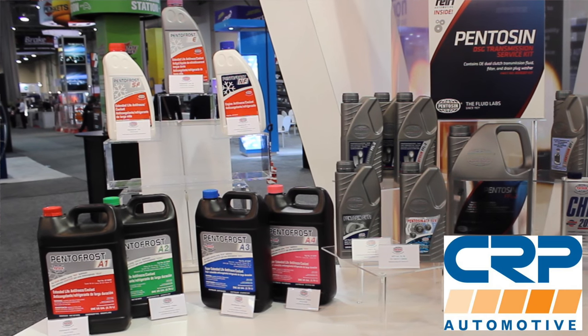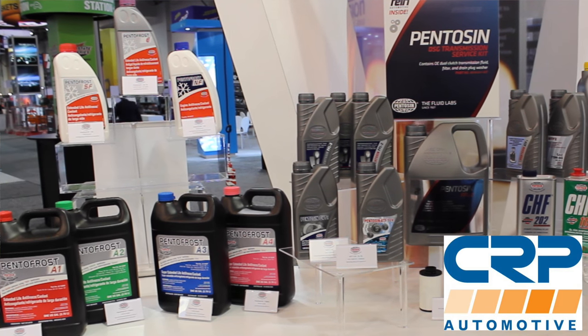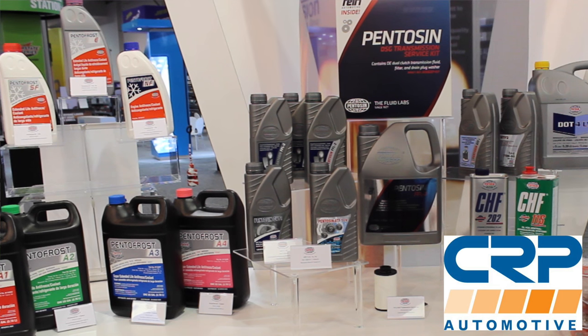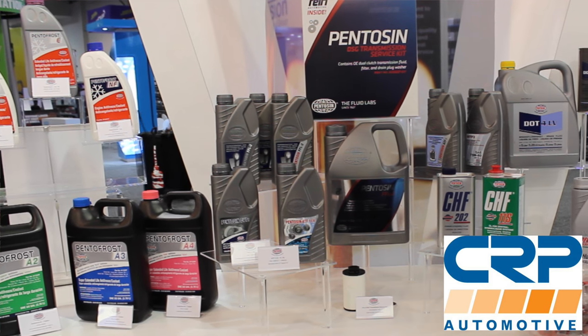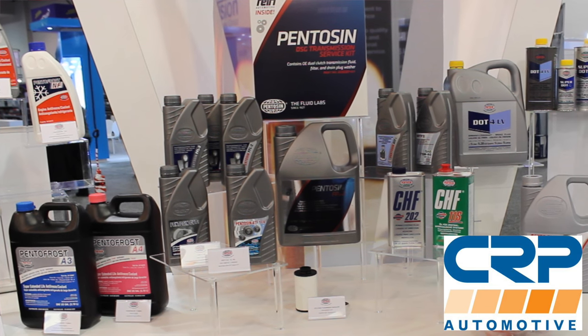Before we get to your questions, let's talk about the sponsor of the day, which is CRP Automotive. CRP deals on a ton of OE maintenance and repair parts — timing belt kits, suspension components, AC components, and even fluids. In fact, they make the factory Volkswagen and Audi DSG fluids, so check them out at crpautomotive.com.